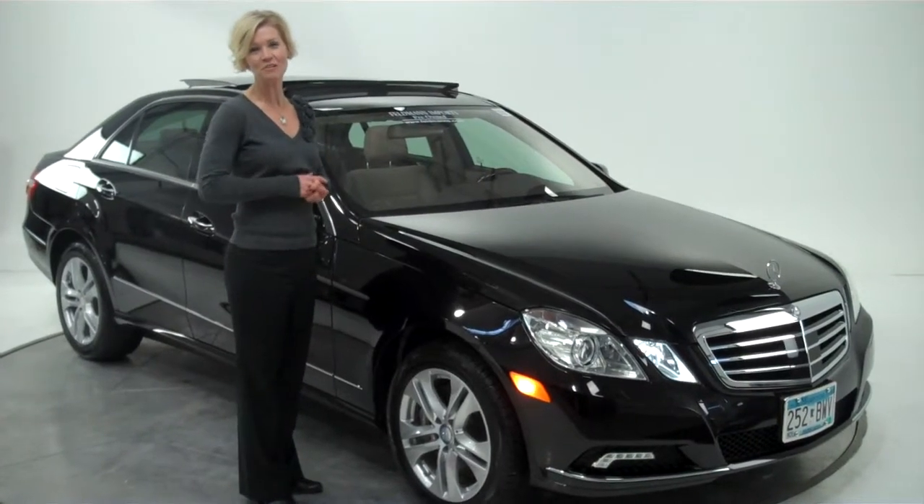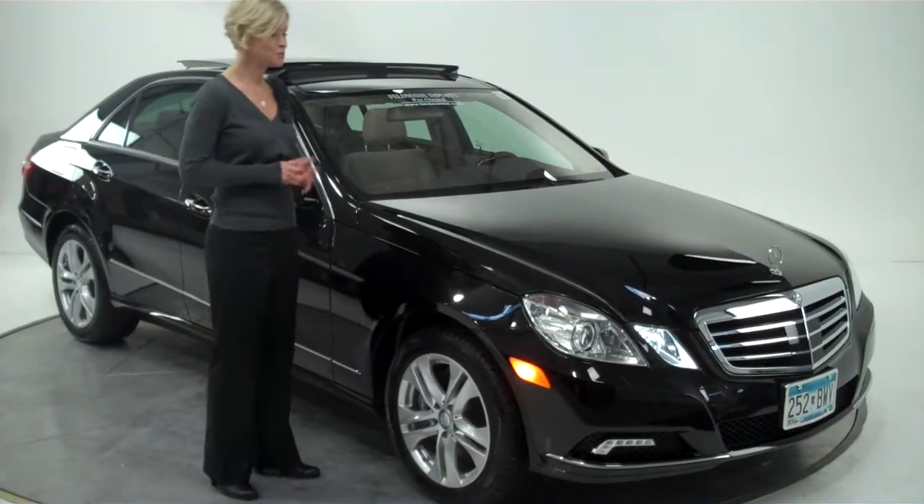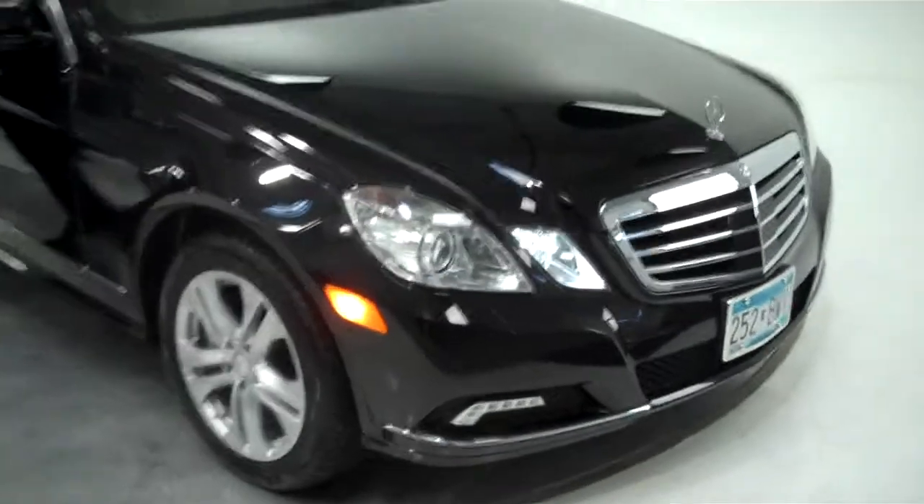Hi there, Erin here from Feldman Imports in Bloomington, Minnesota. Today I'd like to introduce you to the 2010 E550 4Matic by Mercedes-Benz.